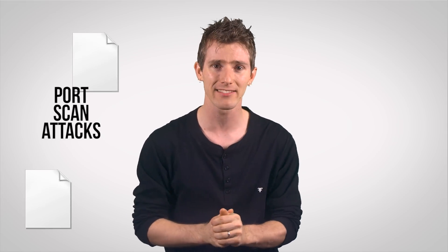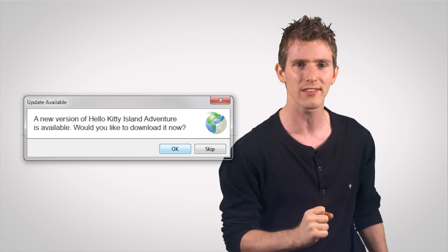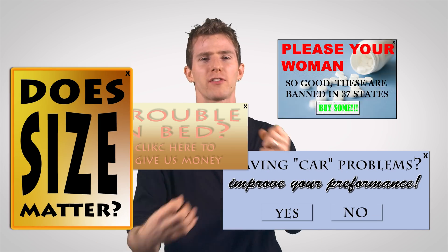Hardware firewalls also prevent files from being downloaded without a user's knowledge, and stop first-step intrusions known as port scan attacks, letting us feel safe that the update for our favorite new game is what it says, and not some piece of spyware that will constantly spam us with adverts for pills that improve performance.